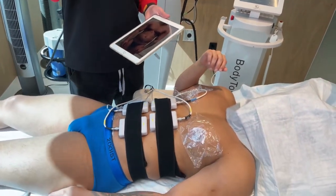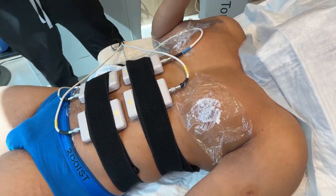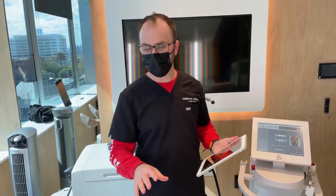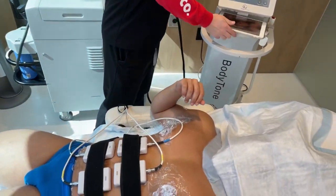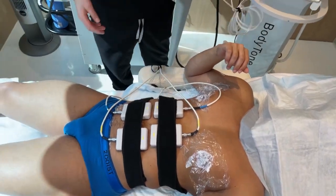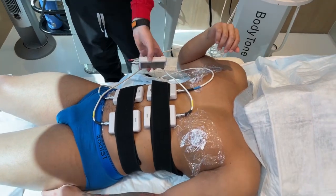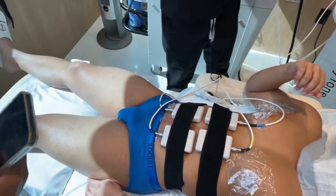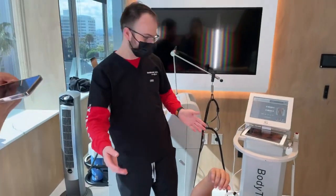Right now we're doing our post-care, which is Body Tone by Roar Aesthetics. What this does is give you an even stronger workout than the gym — 20,000 reps in only 30 minutes. You can do multiple areas at once. We can do chest, arms, sides, legs — even multiple areas at the same time.